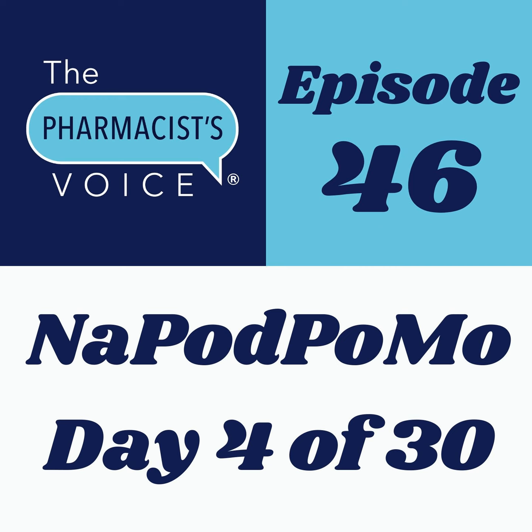Brand drug names will also be covered. Knowing both is important. Learning how to pronounce generic names is more difficult.